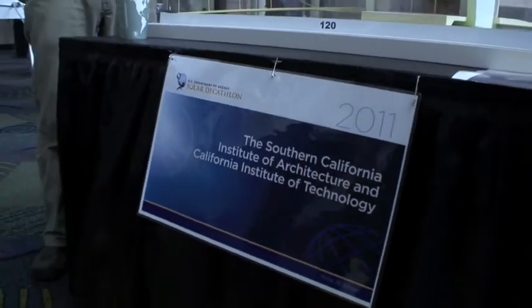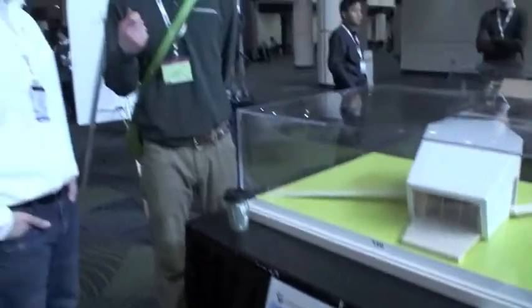We're here with the team from Southern California. I'm talking to Scott Davis, one of the architects on the project, and he's going to walk us through their project called CHIP.